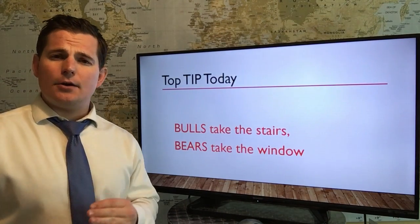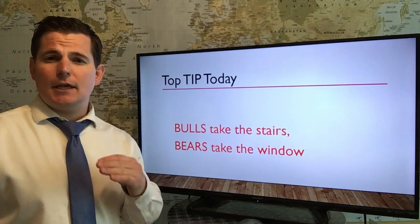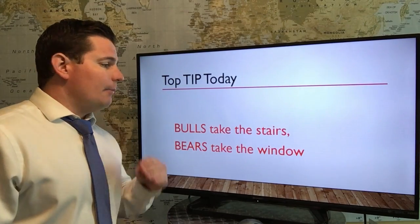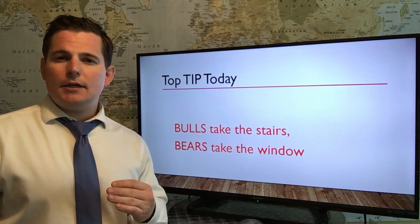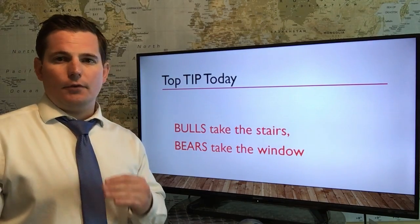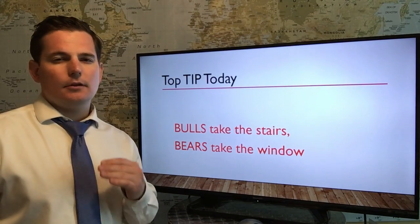Bulls take the stairs, bears take the window. I'm merely pointing out the fact that stocks rise slower than they fall — they fall out faster than they rise.